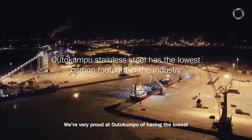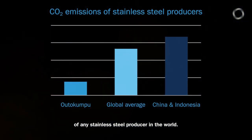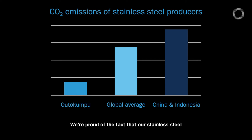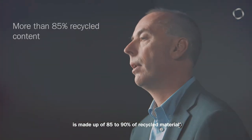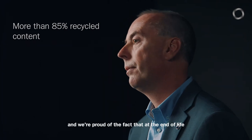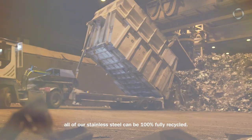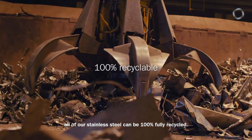We're very proud at Outokumpu of having the lowest carbon footprint of any stainless steel producer in the world. We're proud of the fact that our stainless steel is made up of 85 to 90% recycled material, and we're proud of the fact that at the end of life all of our stainless steel can be 100% fully recycled.